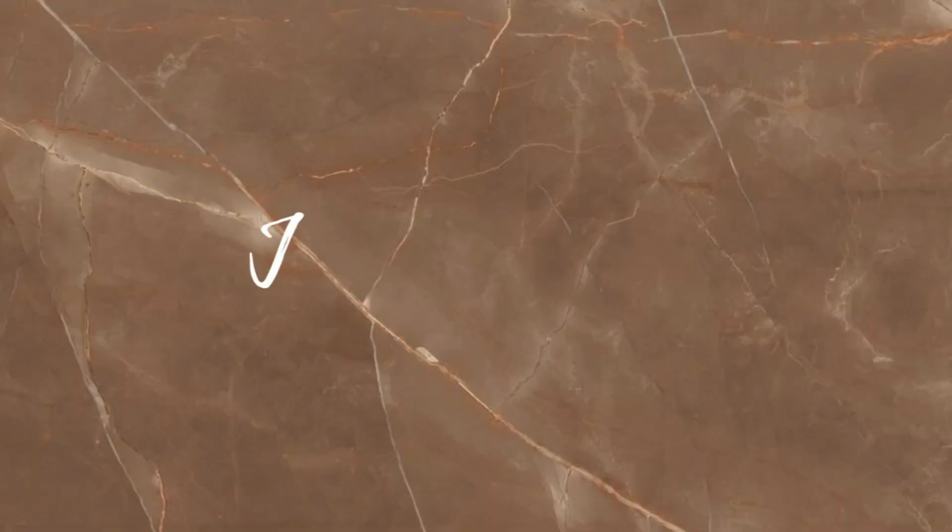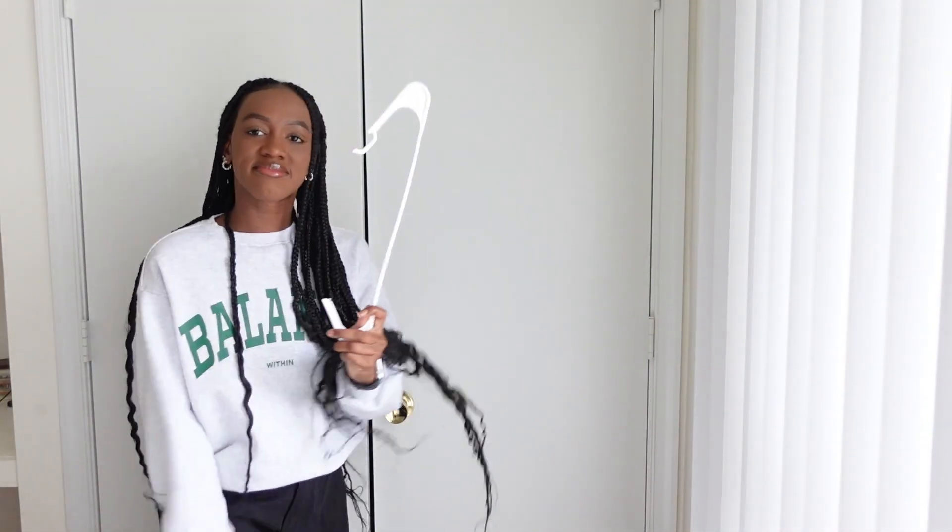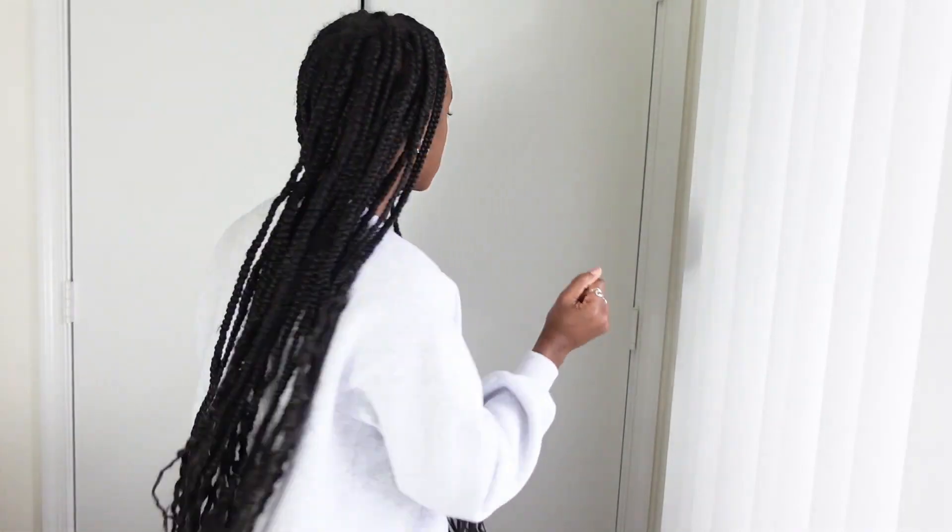Today we are doing an extreme closet clean out. Technically it's not spring yet, but daylight savings was on Sunday so it's time. I haven't done a closet clean out since July of last year and I thought I'd do it with you guys. The lighting's not that great — it's literally so cloudy and rainy today — but it is what it is, so let's get into this closet.